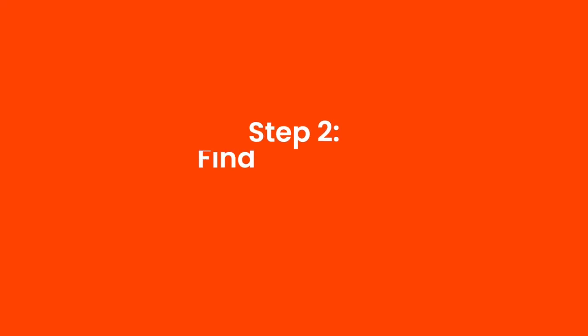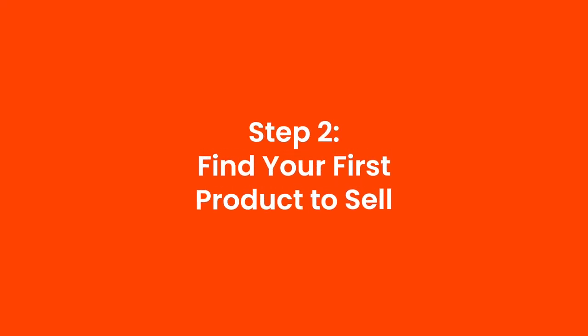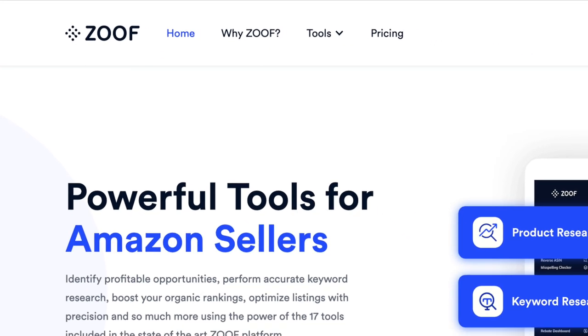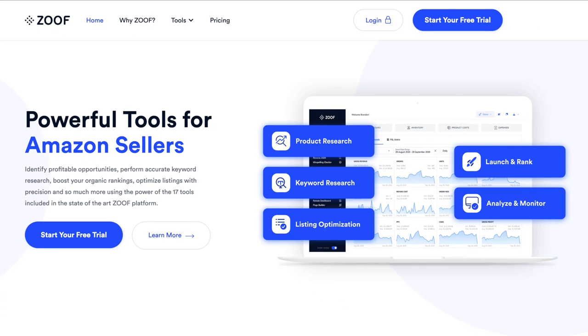Once you have your account set up, the next thing you want to do is find your first product to sell. There are a lot of different ways and different people teaching you how to find products to sell on Amazon, but we have found the perfect tool that simplifies that process unlike any other tool out there. The tool is called Zoof, and we're working directly with the owners of Zoof to create this tool that simplifies this process.